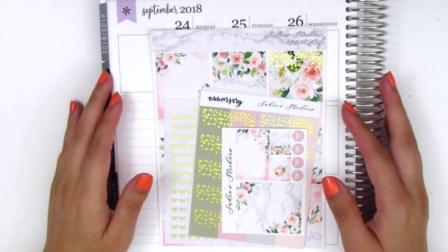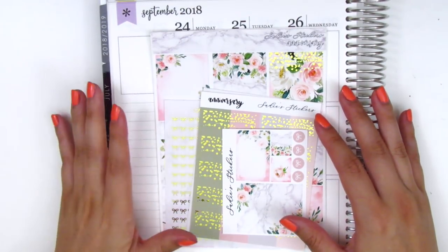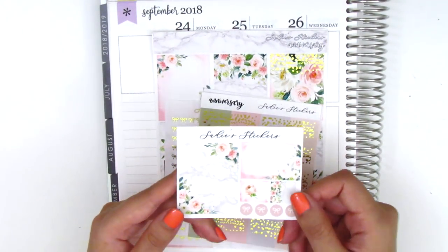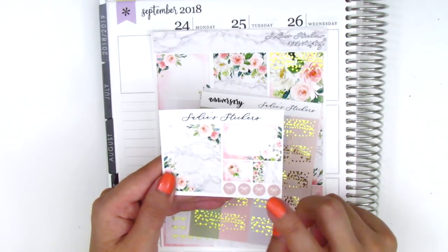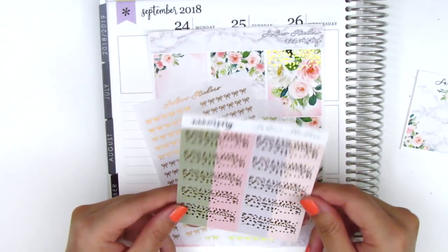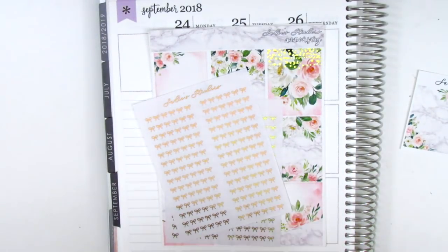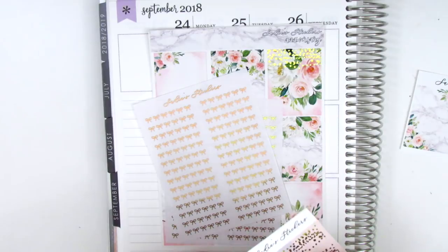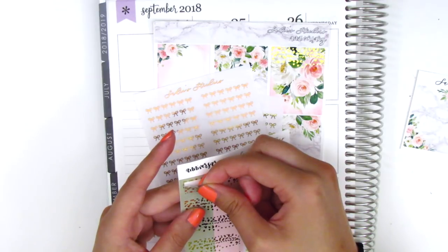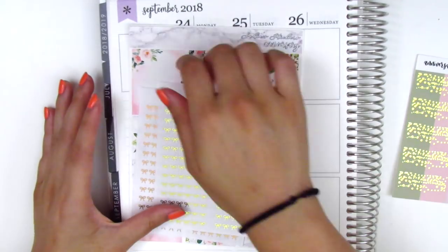Up next I have a gorgeous foiled kit from Sadie's Stickers. This is my first time purchasing from her and she was having an anniversary sale with an anniversary kit, so I definitely could not pass it up — it's so beautiful. My order came with a little sampler which has a full box, half box, flags, and little bow icons. I also got some flags with gold foil sprinkled at the top, which I believe were a freebie.